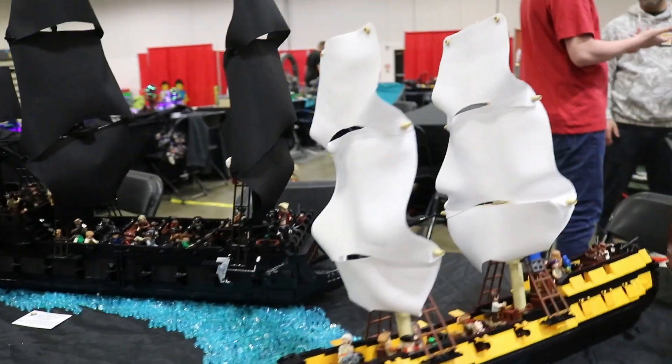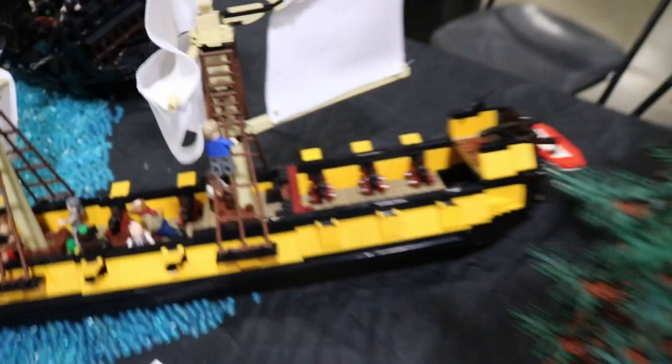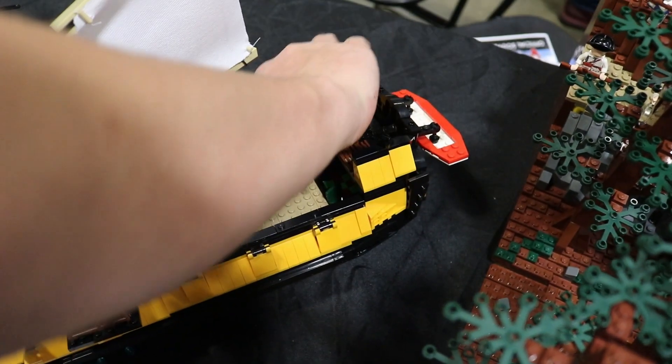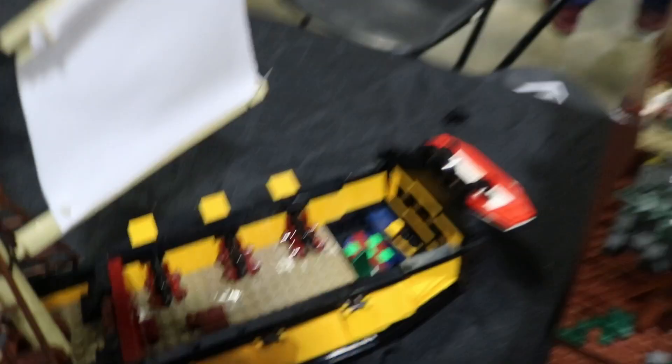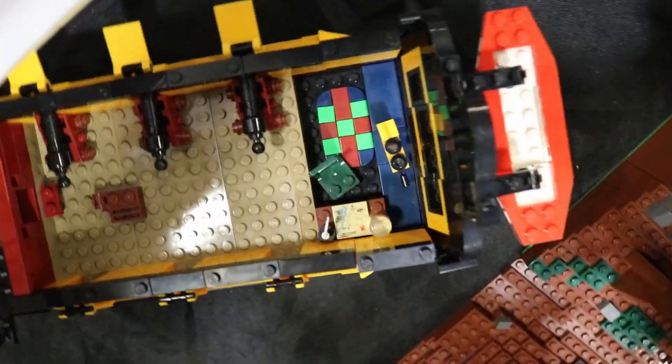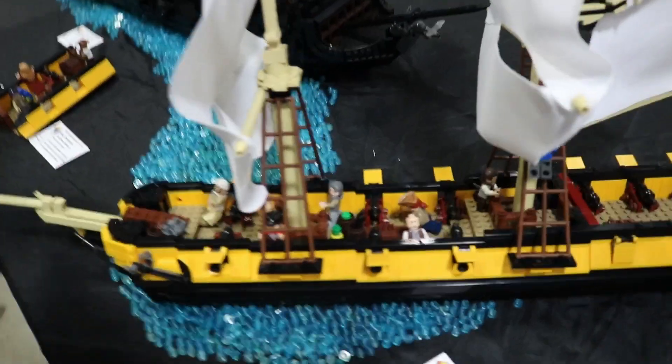Moving on to the interiors — starting with the Interceptor since it's the boring one. This is just the small gun deck, and popping up the back, we have a little office area with a miniature of the ship. There's also a little map table and actually a fishbowl — I promise it is. That's pretty much it for the Interceptor; not as exciting, I know.